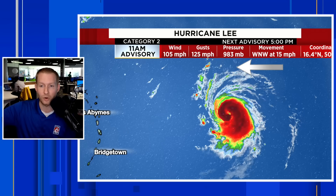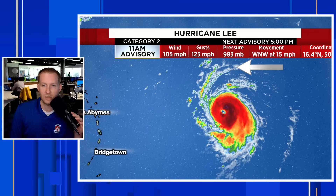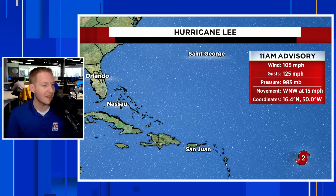Starting tonight, we're going to get really good data as Hurricane Hunter missions into Lee begin, and those will continue through the weekend. Here is the major update by the National Hurricane Center. Not much has changed in the track — that is the great news — but look at what you see on screen.